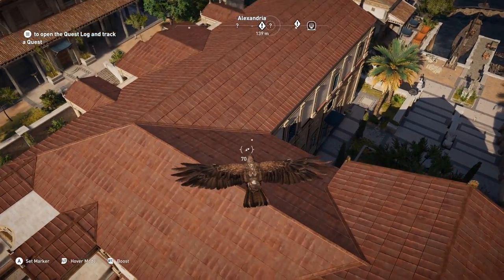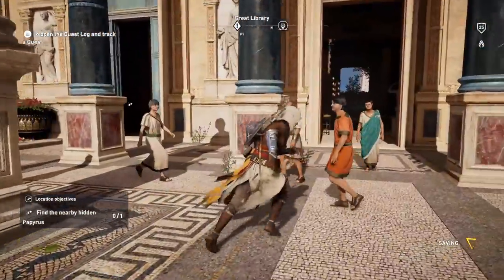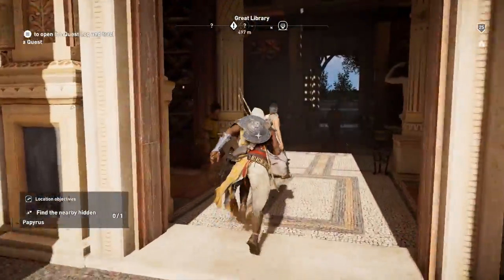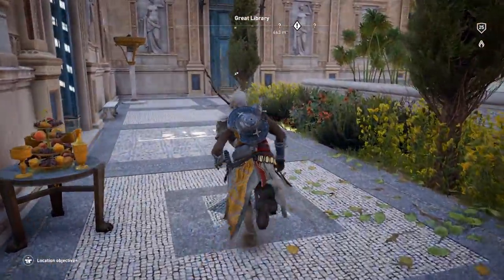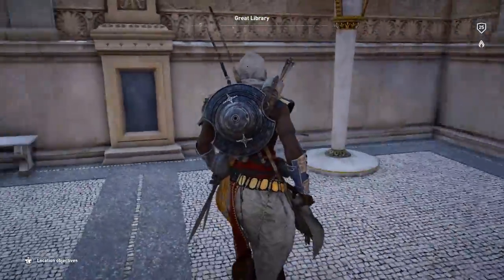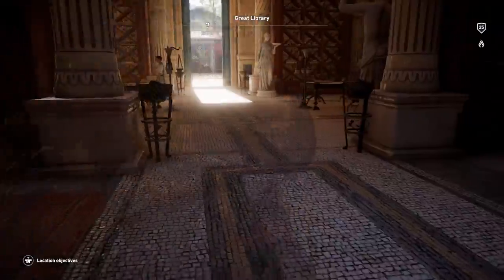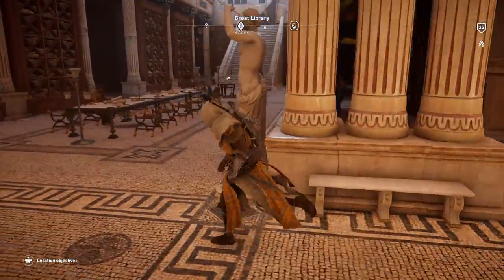The papyrus document is located to the left once you go through the main doors of the Great Library — right over there. What you want to do is proceed in this direction and then make your way left. You primarily need to stay in the building, because if you try to go left by going outside you might have a little bit of difficulty accessing the documentation.